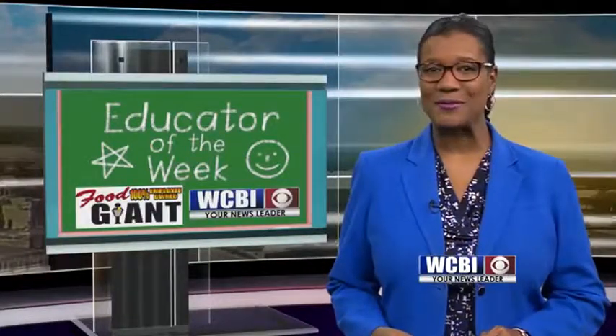Come back, watch and learn what's taking shape in a geometry class at West Lowndes Elementary. Renee Skinner has our Educator of the Week.